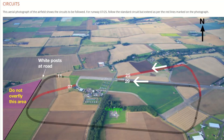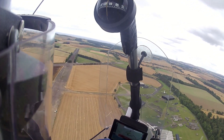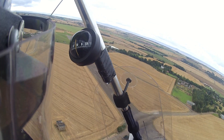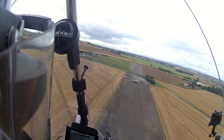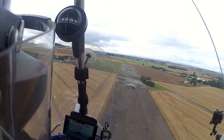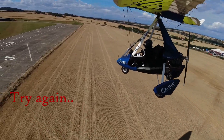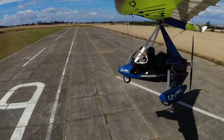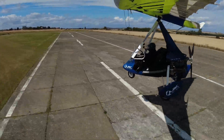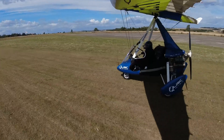Runways 29 and 25 are left-hand circuits. Joining downwind will take you overhead the air museum, then the base leg takes you across to and then above the old runway. For 29 you're on final, but for 25 extend the base a bit more over the field to the right of the old runway. Runway 25 is initially flat as it crosses the tarmac and then slopes uphill on grass. Note that the 25/07 grass section is prone to waterlogging and can be very soft.